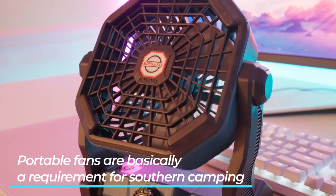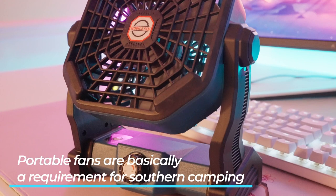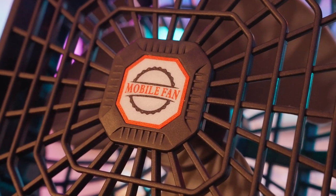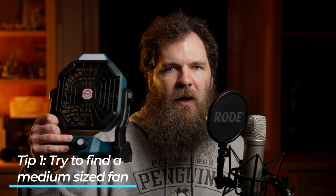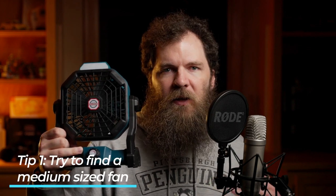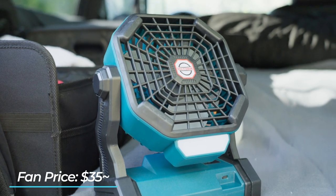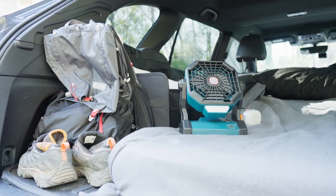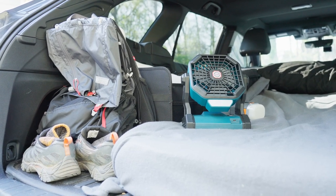The first item on the list is a portable fan. If you are going anywhere in the summer, especially down south, a portable fan is almost essential or else you're going to have an uncomfortable and very sweaty time. There are a couple of things to look for when buying a portable fan. The first one is size — one that's this size is good because it's not too small where it doesn't feel like it's doing anything, and not too large where it feels like you're sleeping in a wind tunnel.